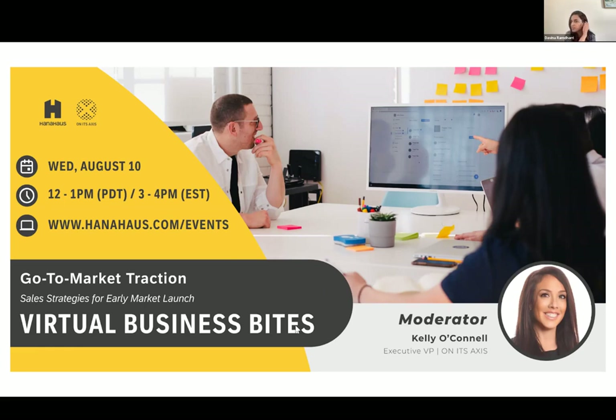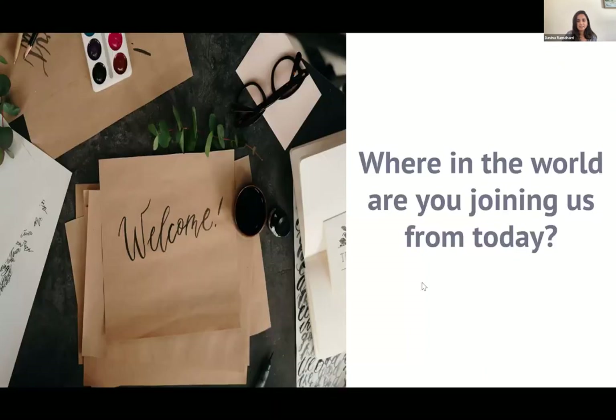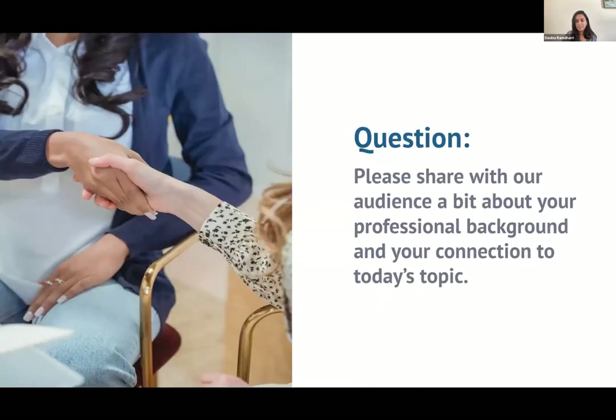Thank you, Kelly. Thank you everyone for being here today. As Kelly mentioned, I'm from the Honest Access team. My name is Davina, the chief of staff over here. It's really wonderful to meet all of you. We have some folks tuning in from California, and I'm here in North Carolina. We'll go ahead and get started, and I'd like to start with our guest speaker — if you can share a little bit about your professional background and your connection to today's topic.